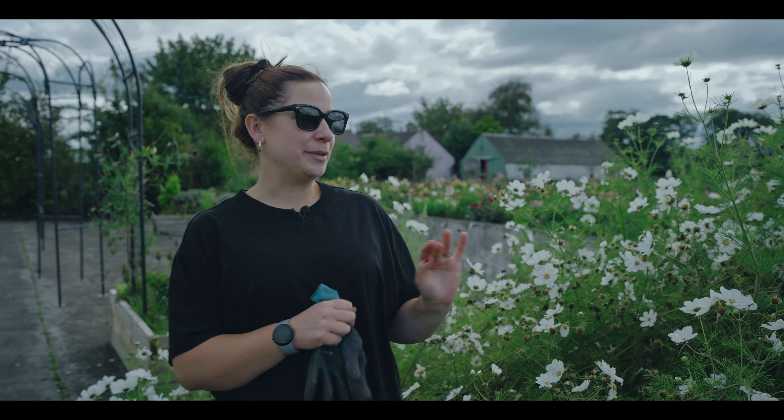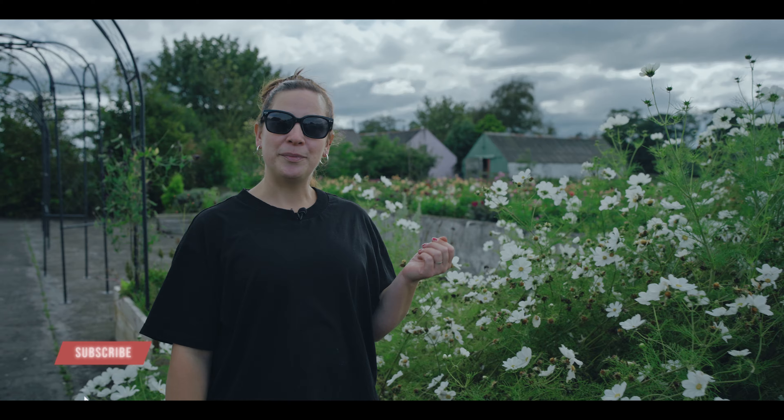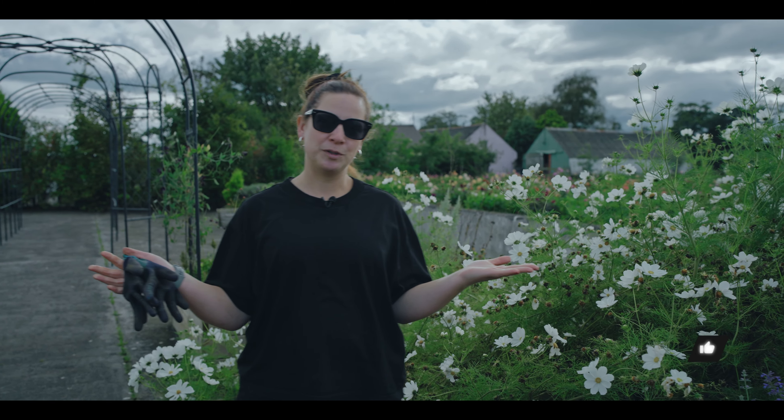Hi friends, welcome back to Flower Farm and my channel. It's a beautiful September day today. It's been a terribly wet summer here but we still have lots of flowers and I thought it would be nice to just show you around today, see what's happening, see what we're up to in September. It kind of feels like it's becoming quite autumnal, feels like it's drawing towards the end of the season but there's still a good bit of life yet and as always there's a lot of work to do thinking about next year.